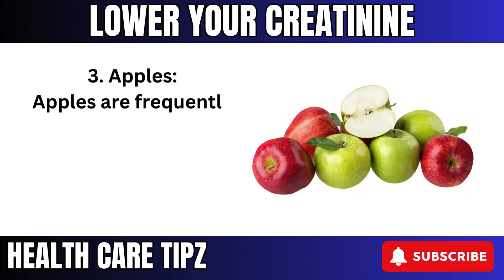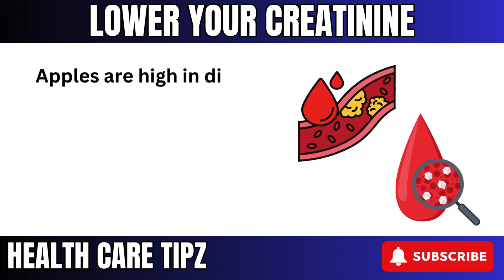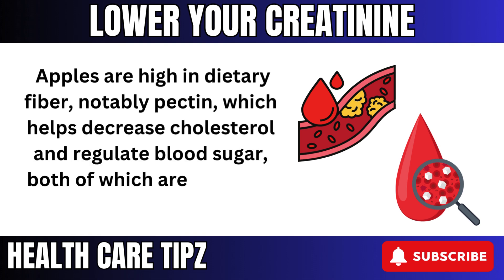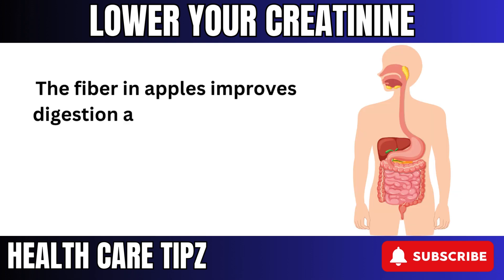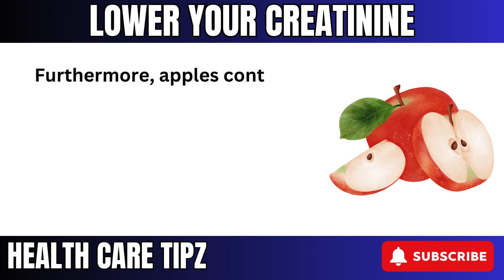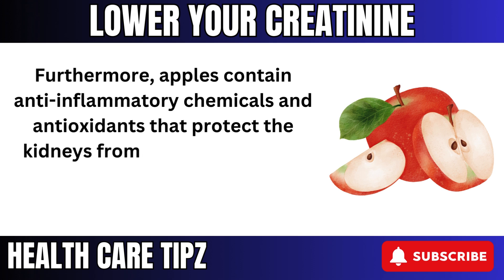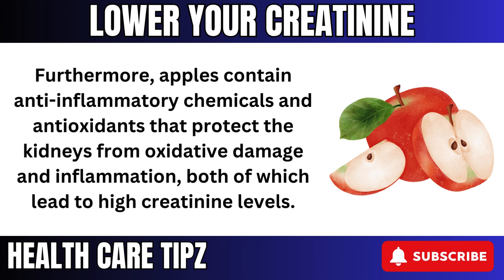3. Apples are frequently marketed as a superfood, and they really shine when it comes to kidney health. Apples are high in dietary fiber, notably pectin, which helps decrease cholesterol and regulate blood sugar, both of which are essential for kidney health. The fiber in apples improves digestion and helps the body clear waste more efficiently, lessening the burden on the kidneys. Furthermore, apples contain anti-inflammatory chemicals and antioxidants that protect the kidneys from oxidative damage and inflammation, both of which lead to high creatinine levels.